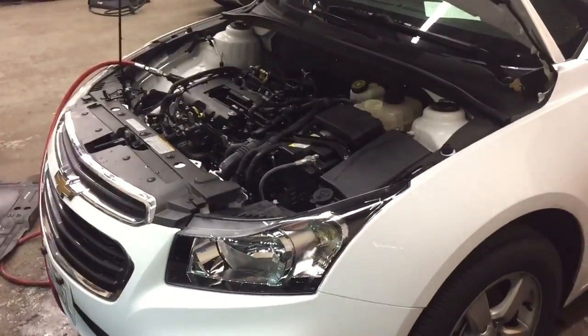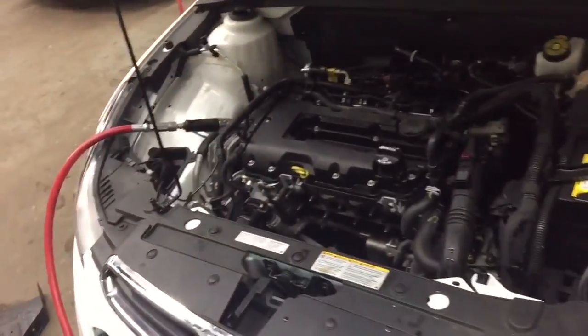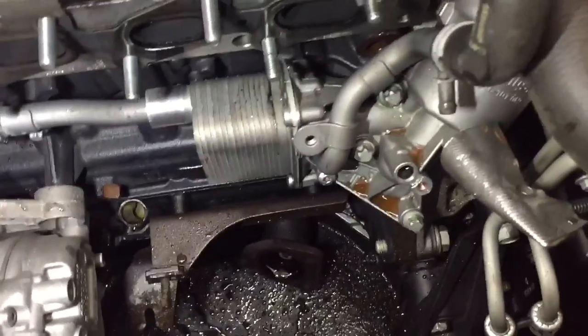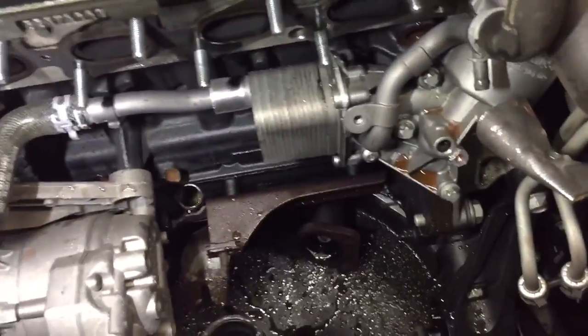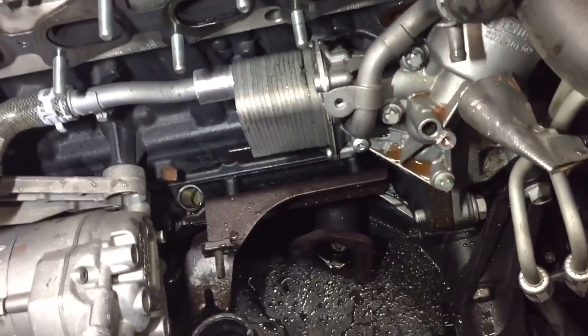For those who saw the previous video of this car smoking like a freight train, this is kind of like a continuation of that video. I now have the turbocharger out and I can see exactly where the failure occurred, what was causing the noise and all the smoke. And it most certainly was a turbo bearing failure.